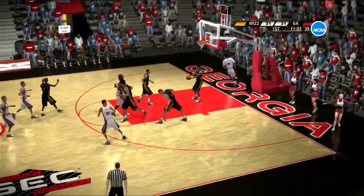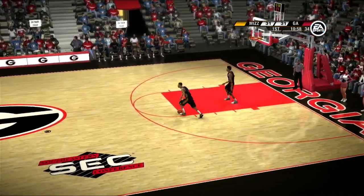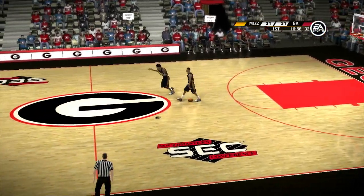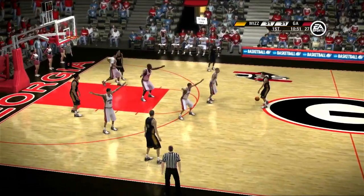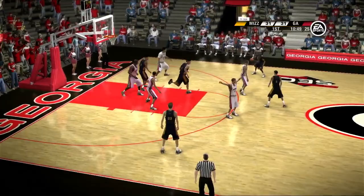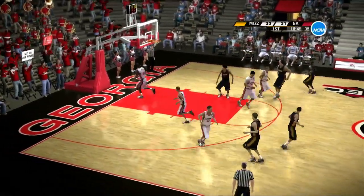Way off target. Georgia have gotten themselves into a bit of a rhythm on offense, Dick — they're really on a nice run right here. They're working around the perimeter. From right in the circle — sinks it.